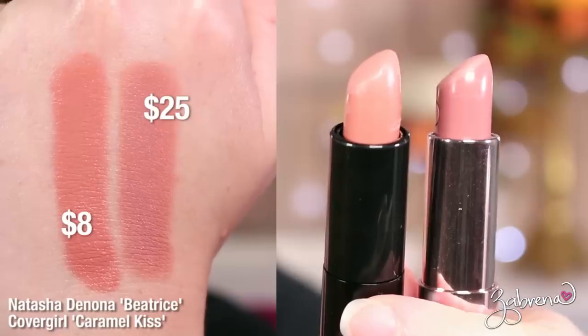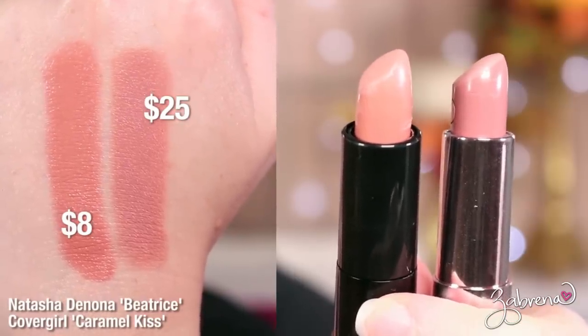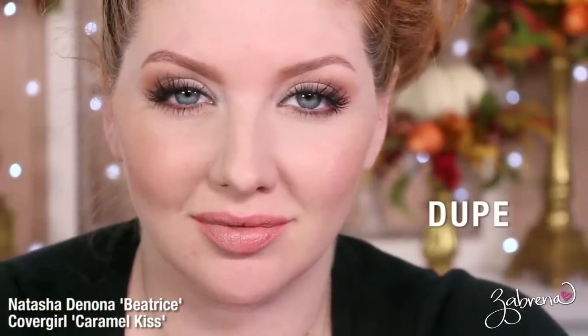For the shade Beatrice from Natasha's line, you can find a dupe from CoverGirl in the shade Caramel Kiss. There is a slight color variation — the CoverGirl shade is a bit lighter — but this was the closest I could find going through the drugstore aisles and testing everything. Worn side by side with the Natasha Denona, no one would really be able to tell the difference.